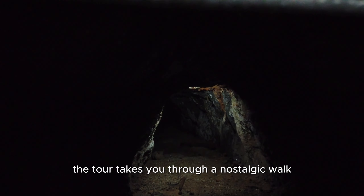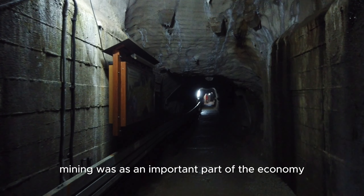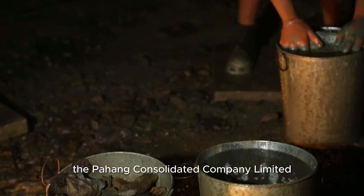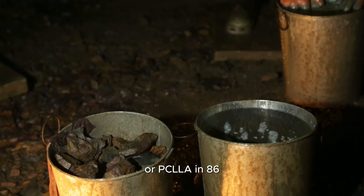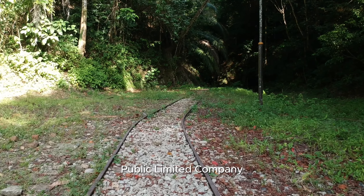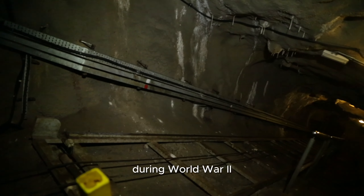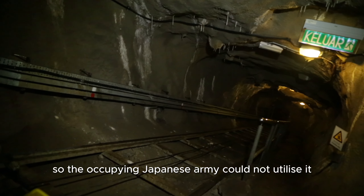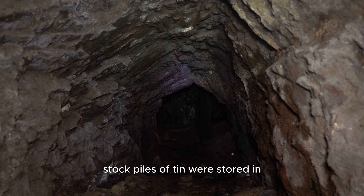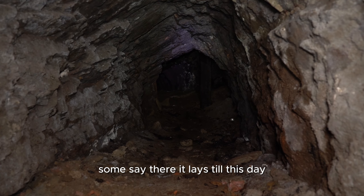The tour takes you through a nostalgic walk back in time to an era when tin mining was an important part of the economy. First managed by a British firm, the Pahang Consolidated Company Limited or PCCL in 1886, it was transferred to become the Pahang Consolidated Public Limited Company or PCPLC in 1979. During World War II, the British sabotaged the mines so the occupying Japanese army could not utilise it. Stockpiles of tin were stored in the deepest parts of the mine and sealed off — some say there it lays till this day.